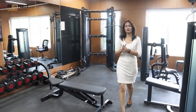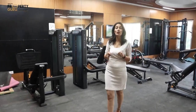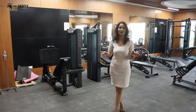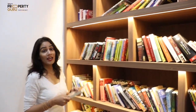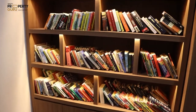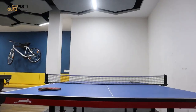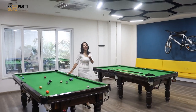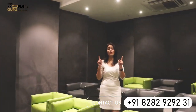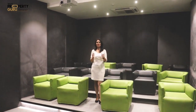Everyone is a fitness freak today, and if you want to go to the gym, you will not have to go outside the society. Within the society, you will get a gym with a trainer. If you are fond of book reading, you will get a library with lots of books. For indoor games, you can enjoy table tennis and snooker. The best part is you will get a box office with a capacity of 15 to 20 people, where you can enjoy your movies and shows.